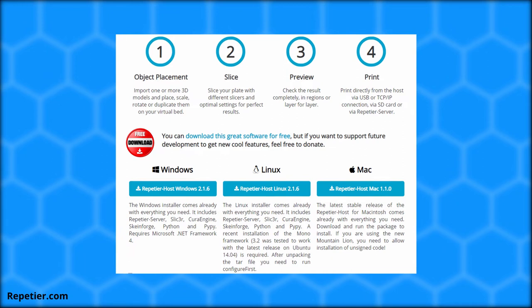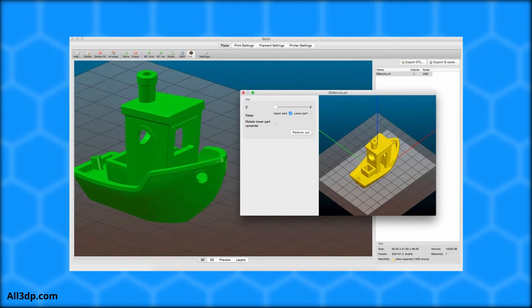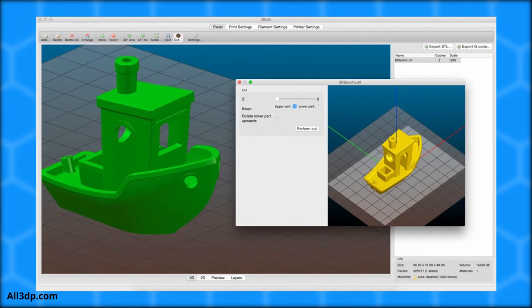Slic3r was also released in 2011, created by the RepRap community with open-source software in mind. The toolpath generator — also called a slicer — was free, powerful, and community-driven. It is hosted on GitHub today and has over 1,000 forks, including PrusaSlicer.